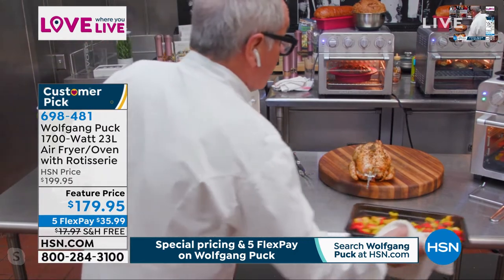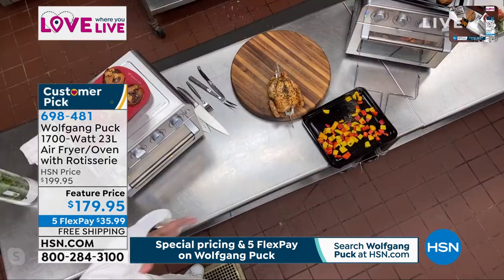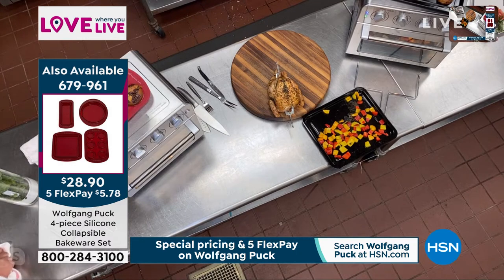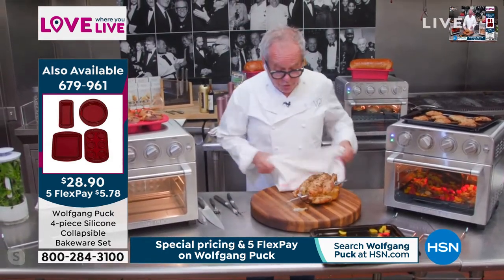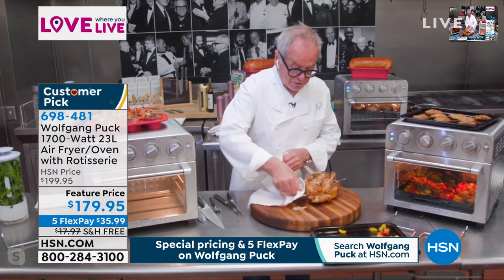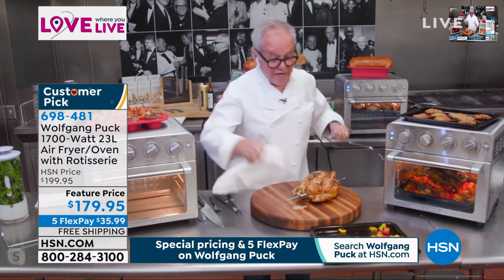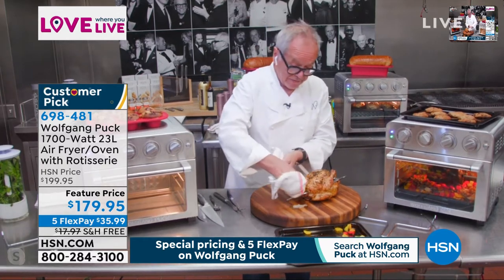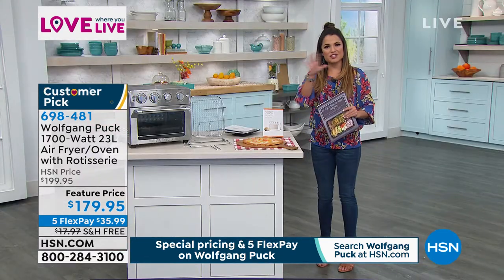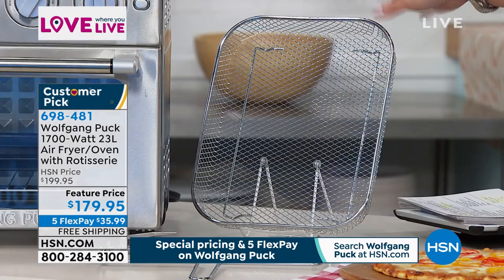The chicken takes about 55 minutes — less than an hour — depending on the size of your bird. You get the rotisserie spit, a handle to take it out, and a cookie sheet for roasting vegetables at the same time. I love that you can cook the entire meal at once, with veggies underneath the chicken. All of that comes included, along with the air fryer basket.